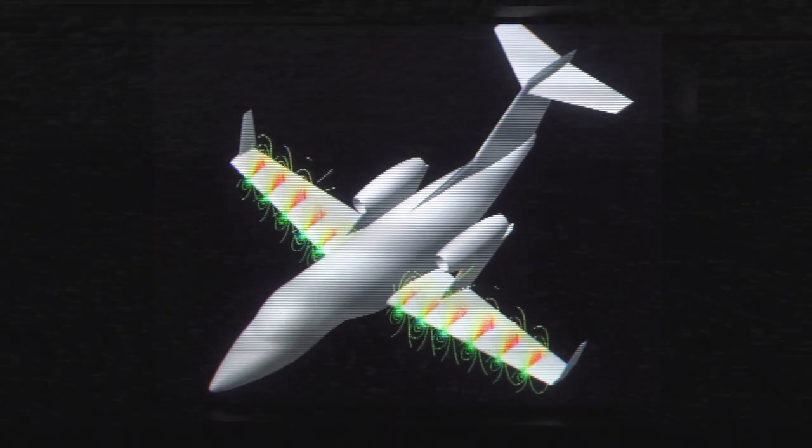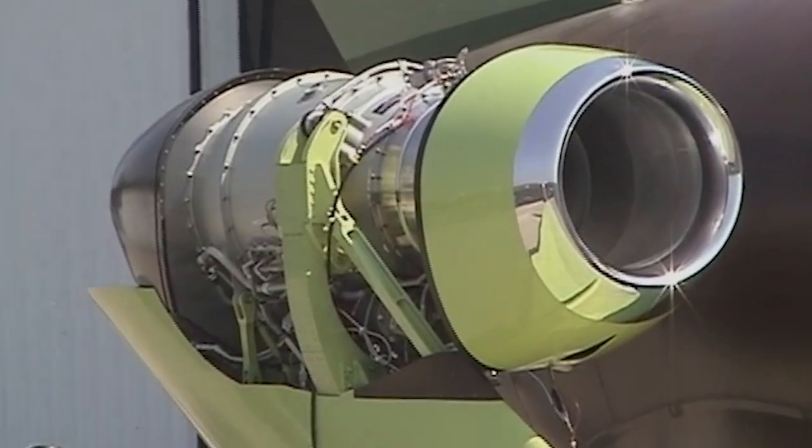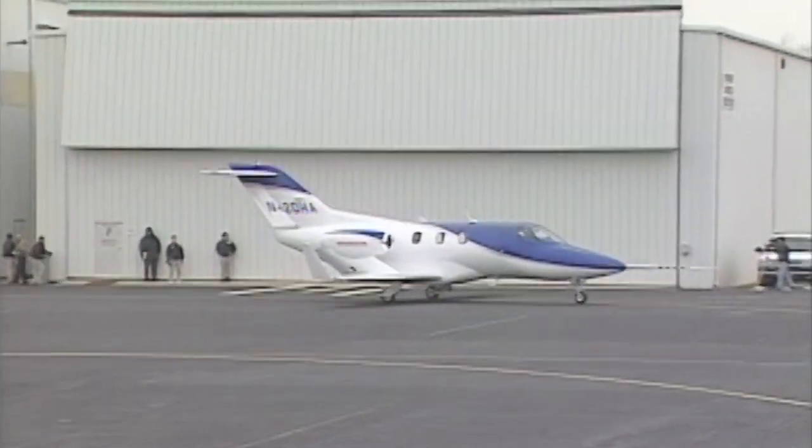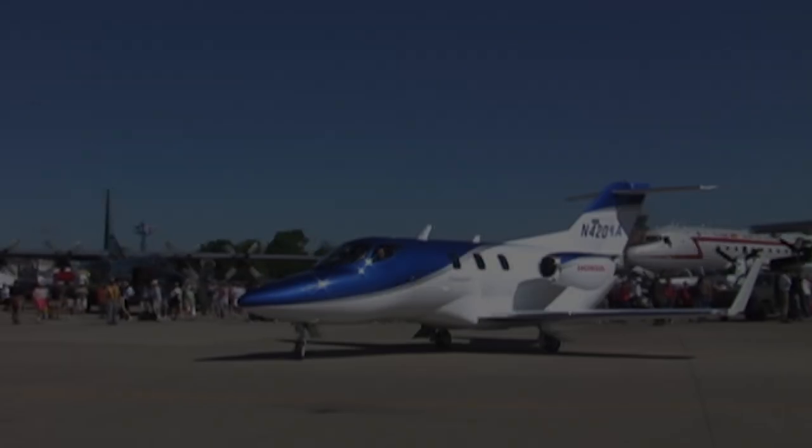It has long been speculated that Honda is working on an undisclosed aviation project. A paper submitted to AIAA confirmed that Honda has been working on a proof-of-concept light jet with engines mounted on the wing. Natural laminar flow designs for the nose and wing were incorporated, and composite technology is being implemented on the fuselage to reduce drag.